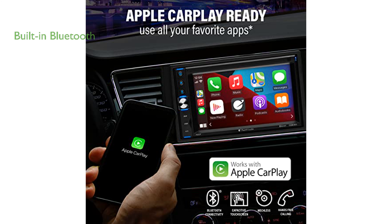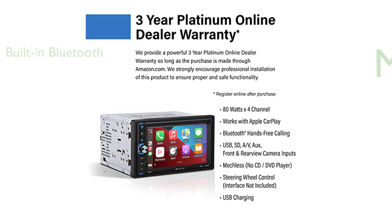With built-in Bluetooth, you can enjoy hands-free calling and stream music from popular apps like Spotify and Pandora. The stereo supports a variety of inputs, including USB, SD, and AUX, along with front and rear-view camera compatibility.